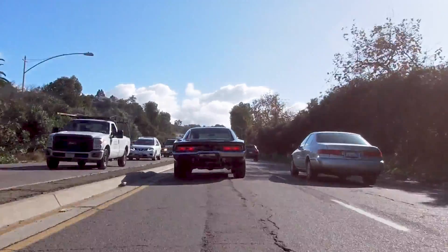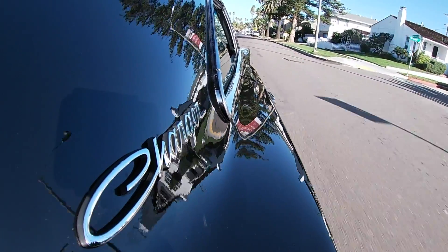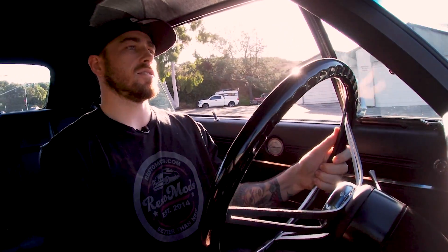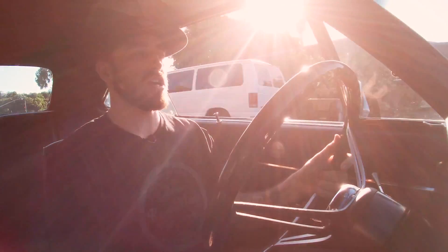Having one in this condition that's essentially brand new is a dream come true, really, for a lot of Mopar people and car lovers in general. This car originally was a 383 version of the '69 Charger, and during the rebuild this 440 Magnum was freshly restored for this giveaway. It's got a lot of power — it's a big improvement on that 383 — and the 440 Magnum is pretty iconic in Mopar.